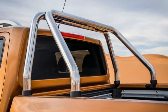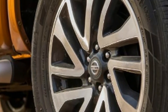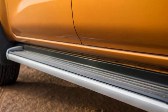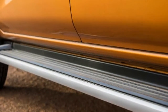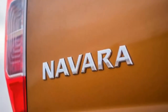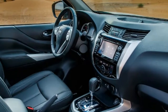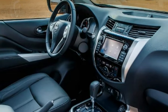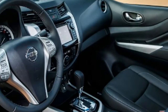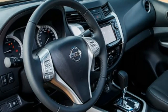The Navara N-Connecta gives you the Nissan Connect 2.0 sat nav and entertainment system with a 7-inch touchscreen, DAB radio, and smartphone app integration. The top-of-the-range 10A adds roof rails, LED headlights, leather seats with 8-way driver adjustment, rear parking sensors, and a 4-camera surround view system. The King Cab is aimed more at the utility market and is limited to a six-speed manual gearbox and the two lower trim levels.